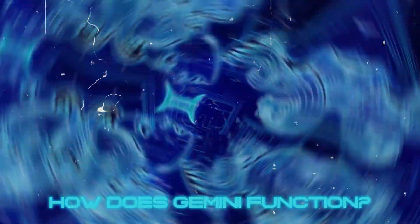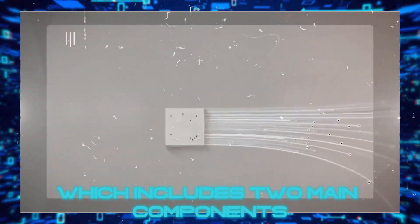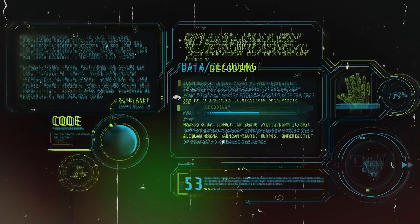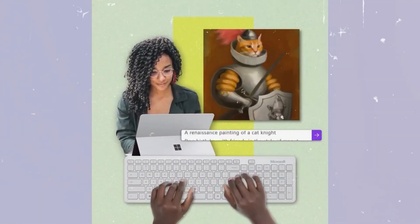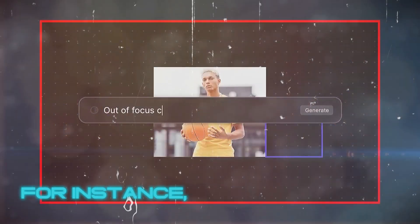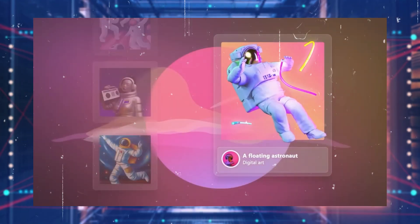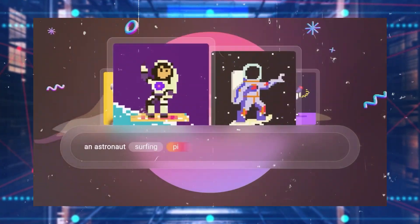How does Gemini function? Gemini operates on a groundbreaking architecture, which includes two main components: a multimodal encoder and a multimodal decoder. The encoder's role is crucial — it transforms different types of data into a uniform language that the decoder can comprehend. Once the encoder has done its part, the decoder steps in to generate outputs in various forms, depending on what is asked. For instance, if you provide an image to Gemini, the encoder converts this image into a vector, capturing its essence. Then, if the task is to generate a caption, the decoder takes over, producing a relevant and accurate description for the image.